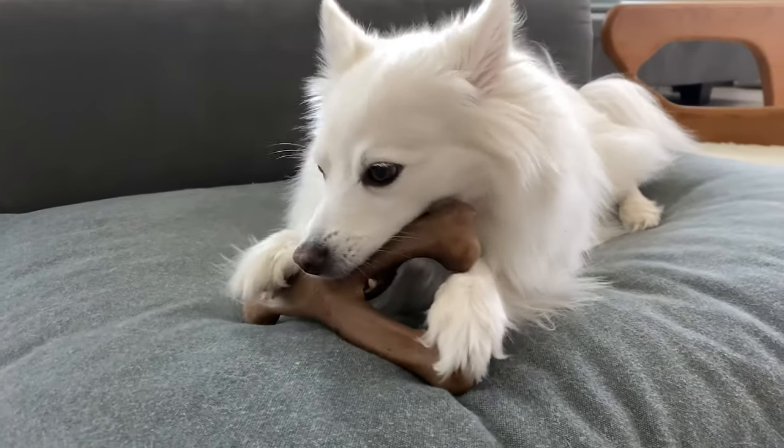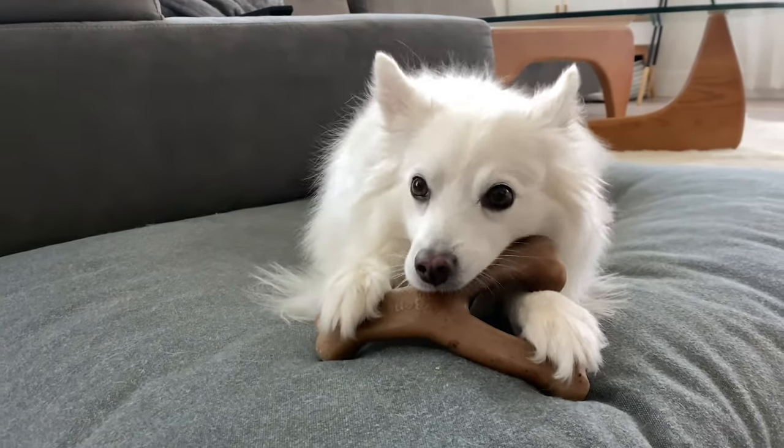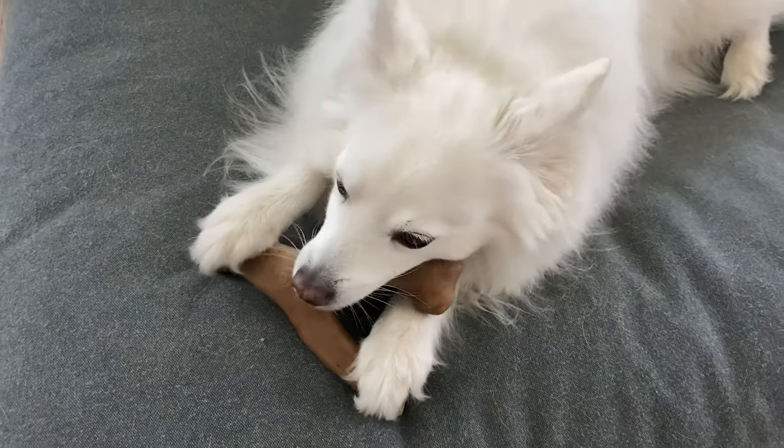Kokoro is much more of a heavy chewer than Chibi is. For dogs like Kokoro who really love chewing, it's really important as an owner to keep a close eye on their chewing habits, how hard they're chewing, and just making sure that their overall dental health is in good condition.